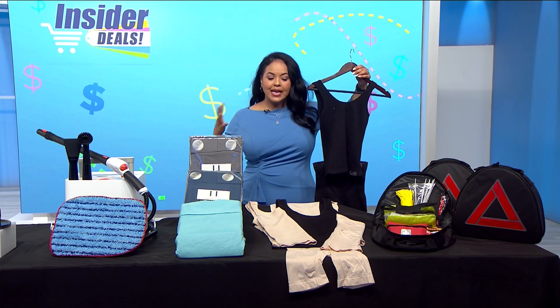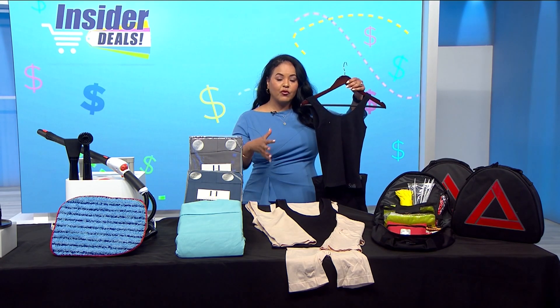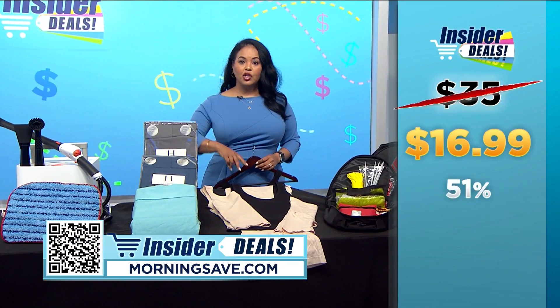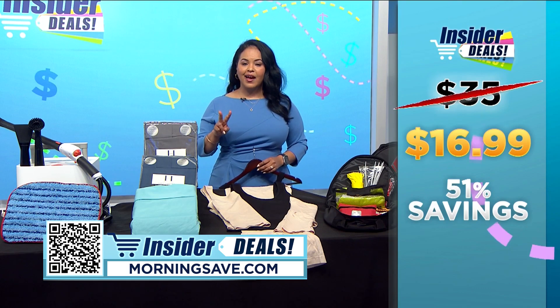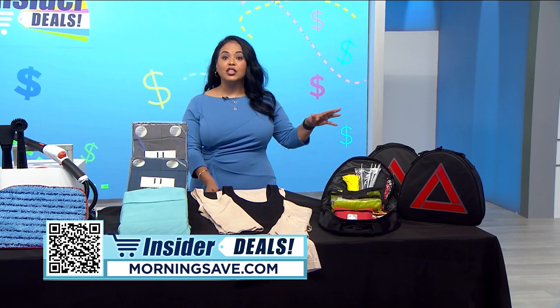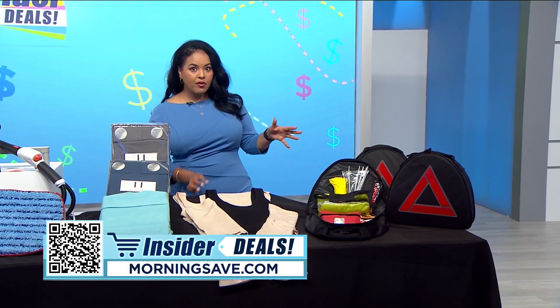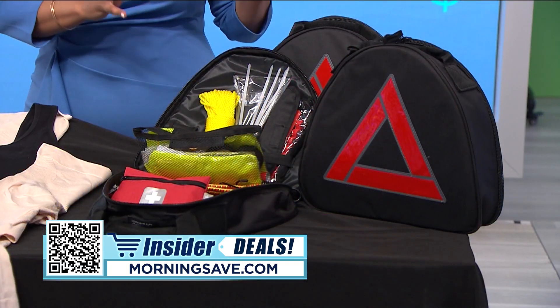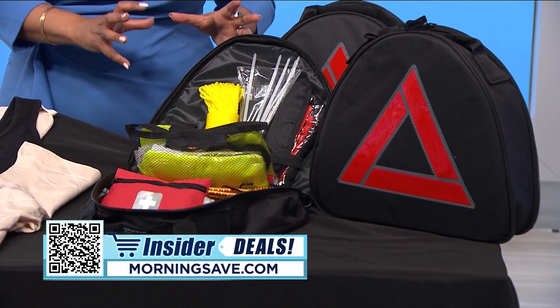At this low price, why not grab both the tank and the shorts and be ready for all the holiday parties? You may have seen a set like this for as much as $35, but with this exclusive insider deal you can get two for $16.99, a huge discount of 51 percent.